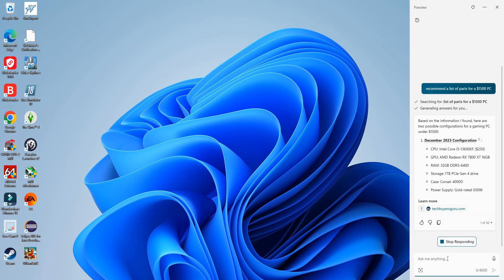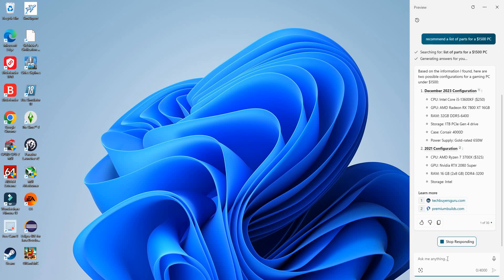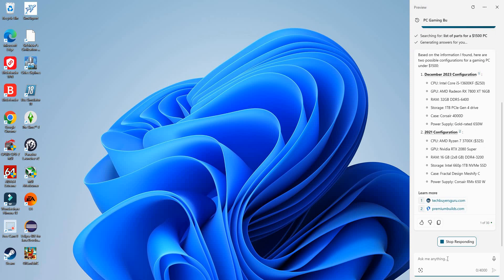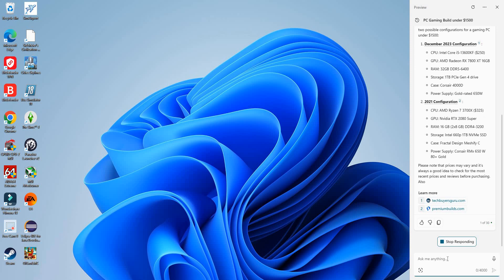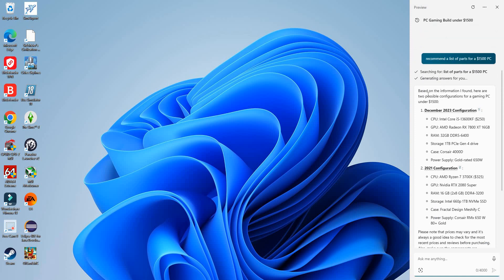So this is what it's recommended here. Not sure why it gave me the 2021 configuration — Ryzen 7 3700X. Well, this is another good use case. So if you are looking to build a computer in the near future, you can use AI to recommend your list of parts, or you can use PC Part Picker.